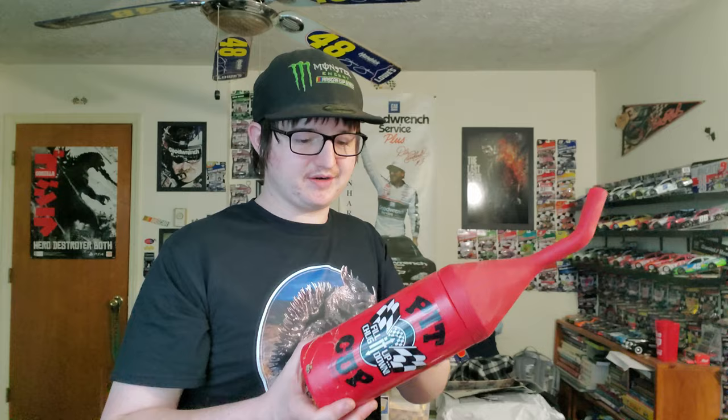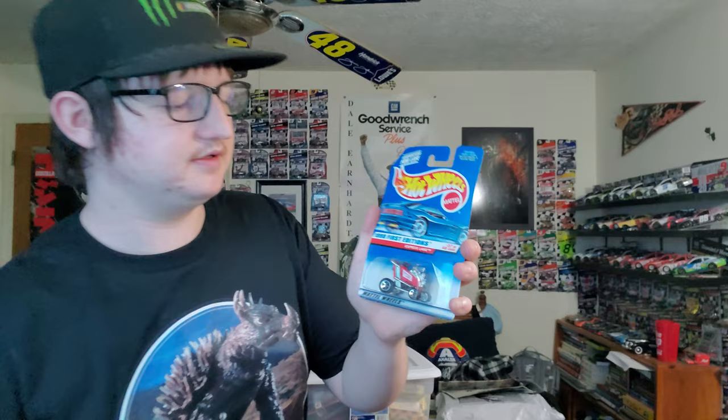We got a pick-up cup, fill-it-up chug-down cup — our own gas can water bottle. This is the Dale Earnhardt Senior K2 car, limited edition. I actually don't have this car in my collection, so I'm pretty happy I finally own this one.